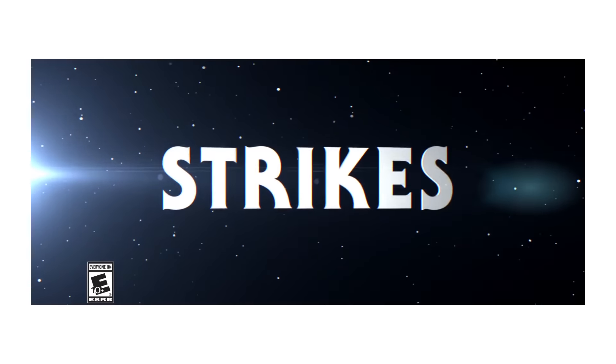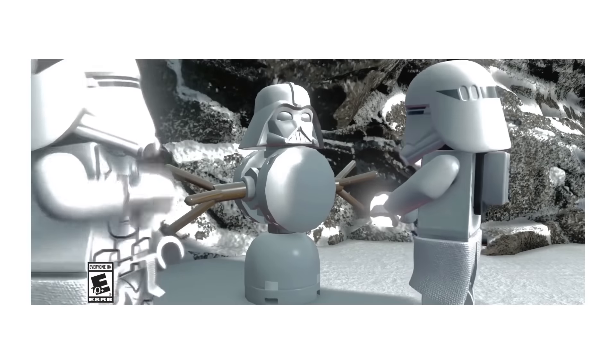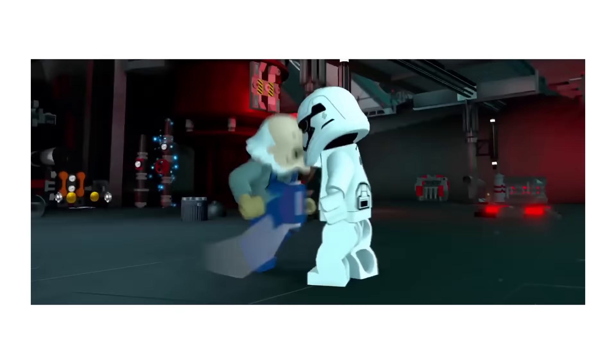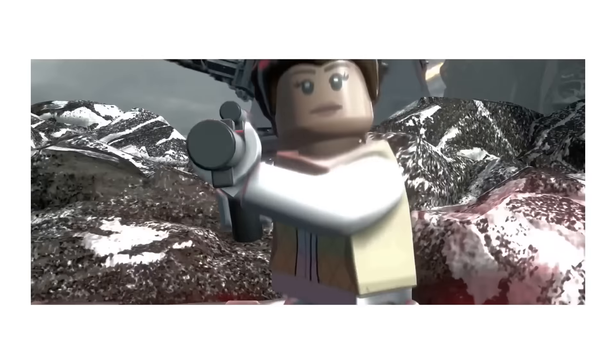There is an Empire Strikes Back character pack for the Star Wars Force Awakens video game. More specifically, there is just a trailer that's been released for it. The characters you can play as are White Boba Fett, Dengar, Bossk, and Ugnaughts, as well as some classic characters like Luke Skywalker, Han Solo, and Princess Leia.